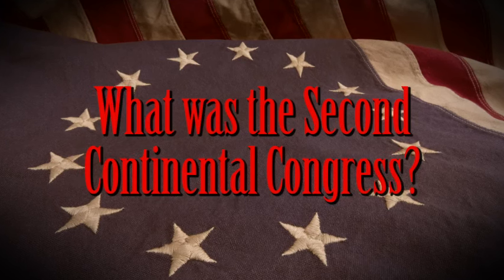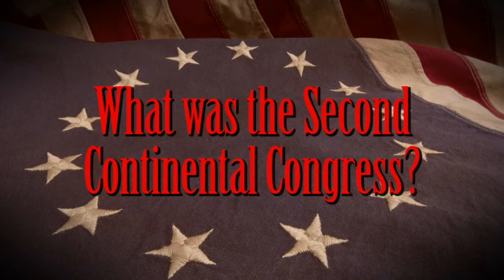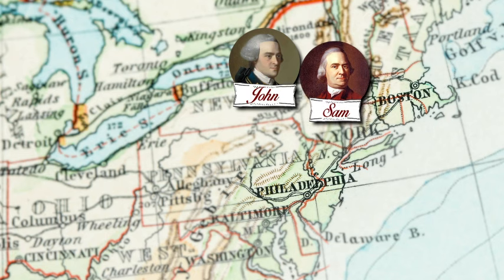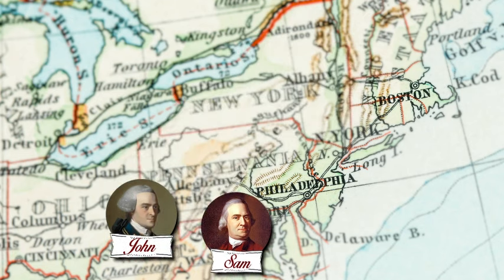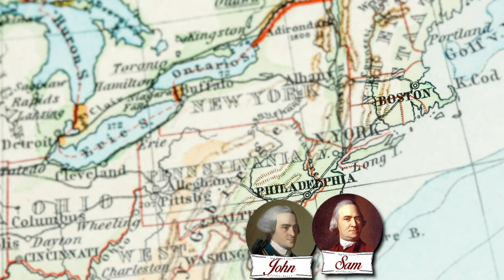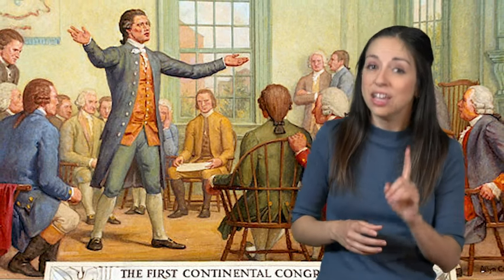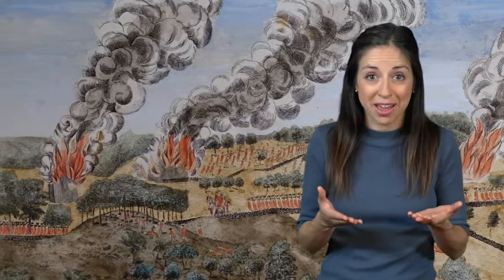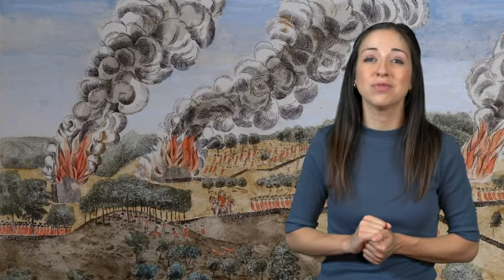What was the Second Continental Congress? Once safely out of the Boston area, John Hancock and Samuel Adams traveled to the meeting of the Second Continental Congress. At the conclusion of the First Continental Congress, the group had agreed to meet again in May of 1775 if the situation with the British had not improved. Indeed, as the battles of Lexington and Concord proved, the situation had considerably worsened. Minutemen had been killed. Although people did not talk of war, the American Revolution had begun.